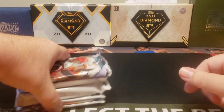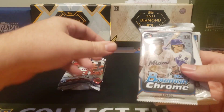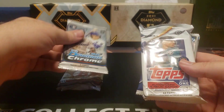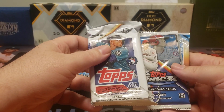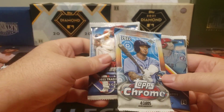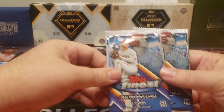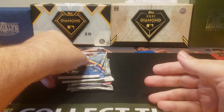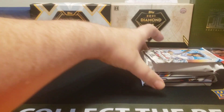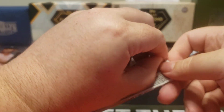First of all, we got a one-touch, so we'll leave that right there. There's our pack of 2022 Bowman Draft — we'll save that one for last. 2022 Bowman Chrome, 2023 Topps Series 1 Jumbo, 2022 Topps Chrome Sonic, and then our two packs of Topps Finest. Let's go ahead and open it up — we're gonna go from least chance of a hit to most chance.